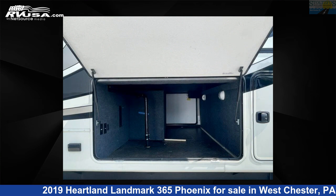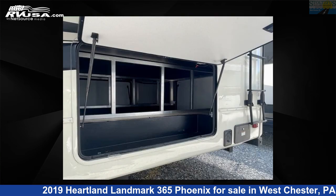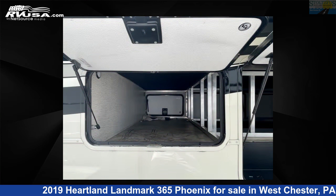This used Heartland is 42 feet 0 inches in length and features five slide-outs, sleeps five, and 80 gallons fresh water capacity. The floor plan layout of this fifth wheel features front bath, rear entertainment.